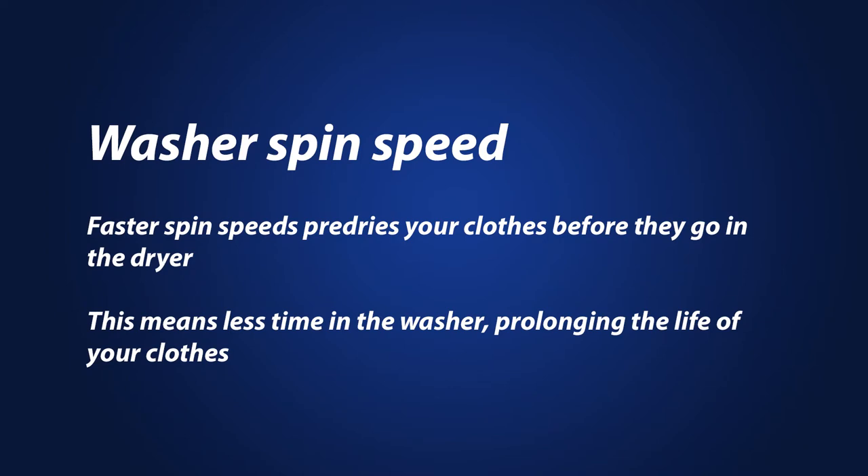The average top loader, for example, spins at 410 rpm. Front loaders will spin at 1,000 to 1,200 rpm. A faster spin will pre-dry your clothes for less drying time in your dryer.